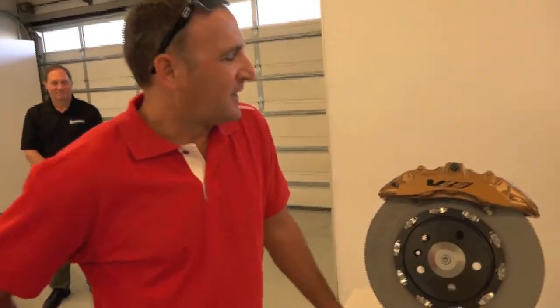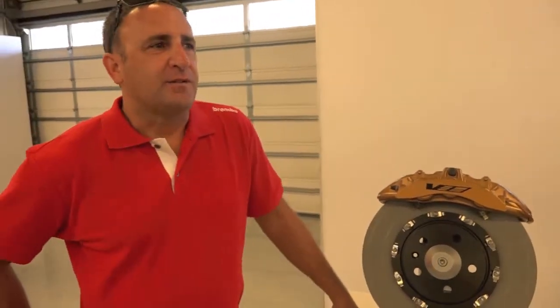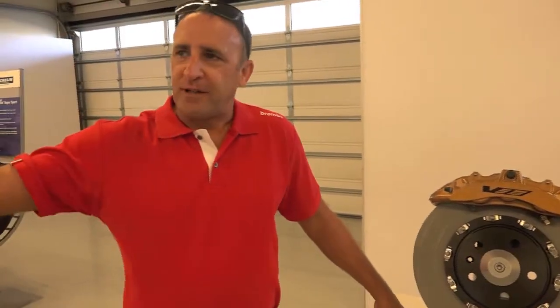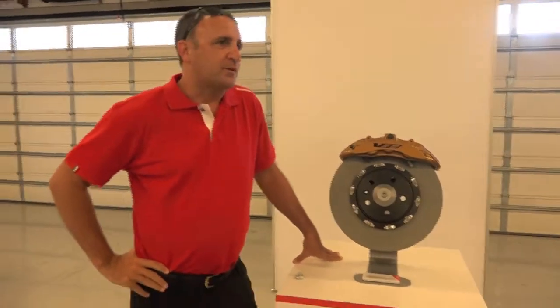Good morning everybody, welcome. The Brembo system works very much in concert with all the great technology you see here on the Cadillac — the magnetic ride control — as well as stopping that 450-plus horsepower 3.6-liter twin turbo motor.